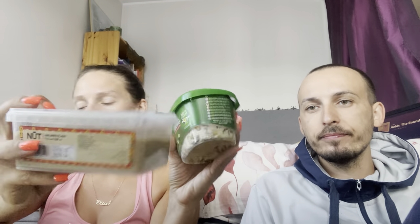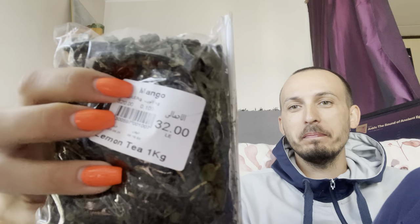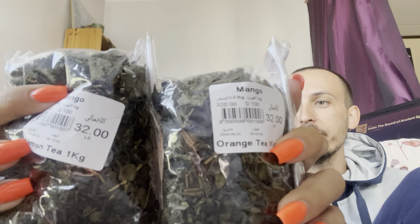We also bought two halvas — one pistachio flavor and one regular. I'm going to try those out. Then we bought a few teas. Very typical Egyptian was the hibiscus tea, which was really nice — a huge pack for about a euro fifty. We also bought two green teas: lemon and orange, from Mango Market, which is the supermarket.